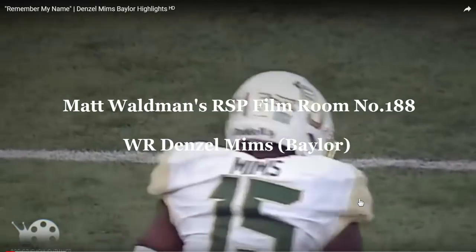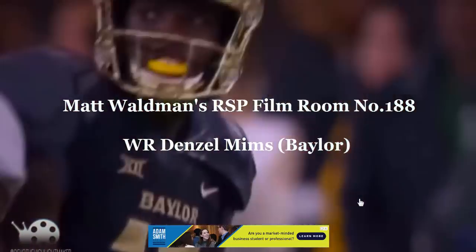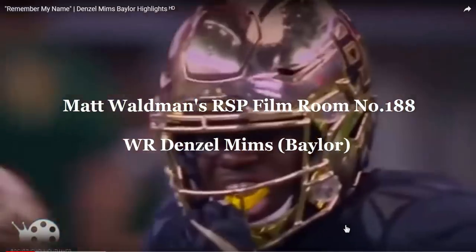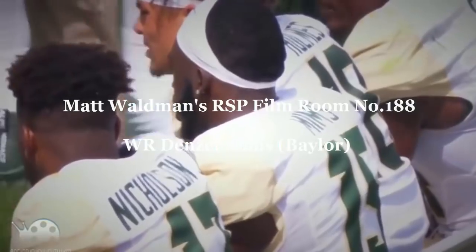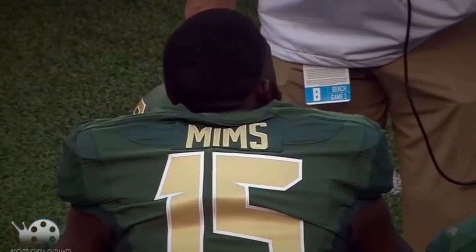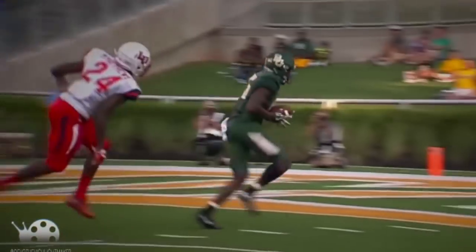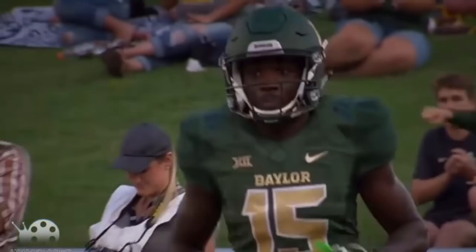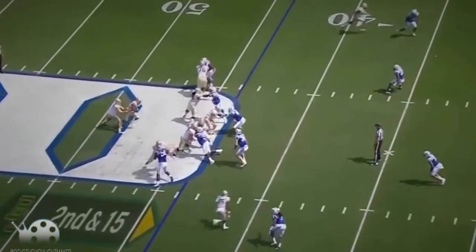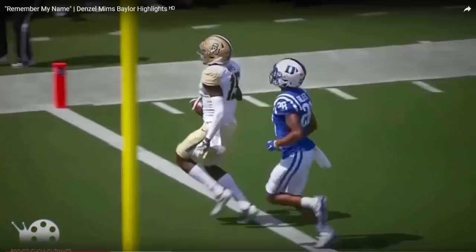Welcome to the RSP Film Room. I'm Matt Waldman with the Rookie Scouting Portfolio. We're going to take an in-depth look at Baylor wide receiver Denzel Mims. Mims is a fun prospect because he has a lot of skills that catch the eye to the casual viewer, but he's also developed some skill sets that are going to get noticed by scouts from a technical perspective. We'll look at 2017, 2018, and 2019 games to show stages of development. Let's get started.